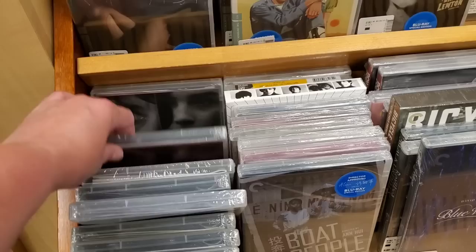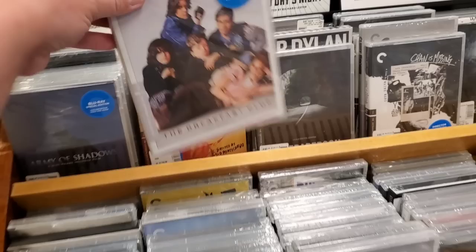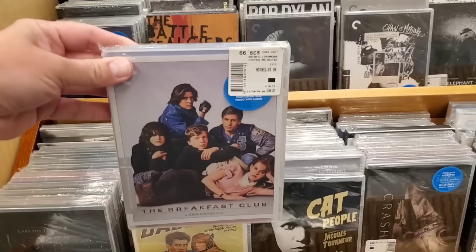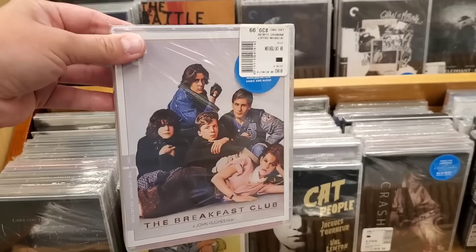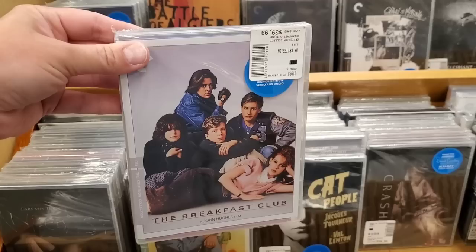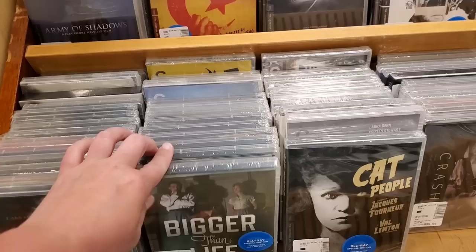I already have a plan — no blind buys. I want to get movies I already know of, that I've heard of, so I'm not wasting money. The Breakfast Club I'm definitely picking up — it's never at my other location and there's only one copy here. It's one of my favorite movies of all time. I've always been hesitating because I have the Steelbook, but I need to double dip. I love the cover — it's a no-brainer.